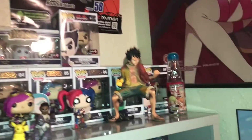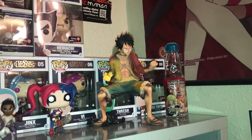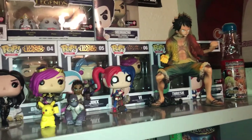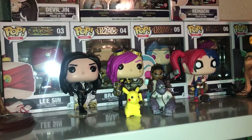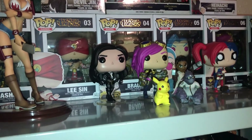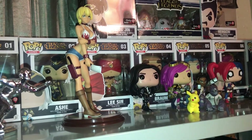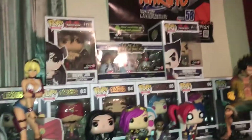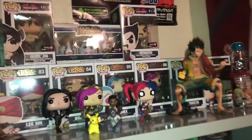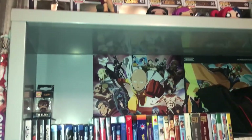Then I have a Ramune soda bottle figure of Luffy that my friend got from anime expo, a Harley Quinn Pop figure, Lucian and Vi from League of Legends, Winston from Overwatch, Pikachu, Yennefer from Witcher, and Nikumi from Food Wars. Up here are some Tekken Pop figures and League of Legends Poro figures. Under them are most of the League of Legends Pop figures.